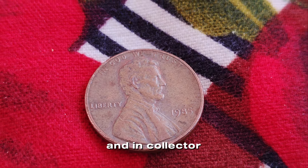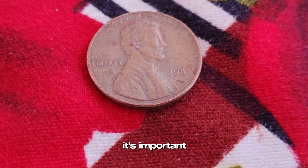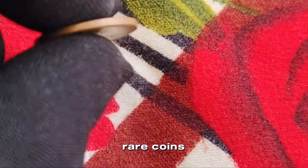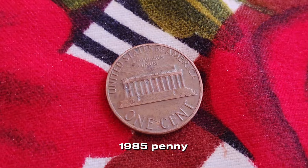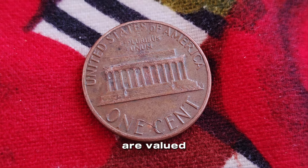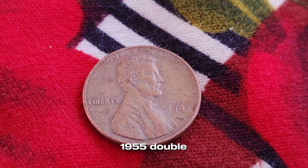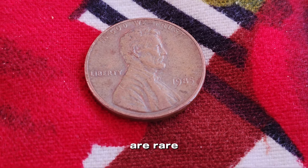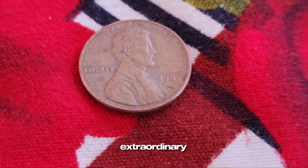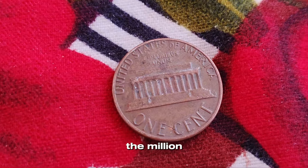It's important to note that coin values can be influenced by errors, rarity, and demand. While certain rare coins can indeed be valuable, a regular 1985 penny with no mint mark is not one of them. To understand why, we need to delve into how coins are valued. The key factors are condition, rarity, and historical significance. Error coins, like the famous 1955 double-die penny, can be worth a fortune because they are rare and in high demand among collectors. For a 1985 penny to be worth a significant amount, it would need to have an extraordinary error or be in pristine, uncirculated condition. Even then, it wouldn't likely reach the million dollar mark.